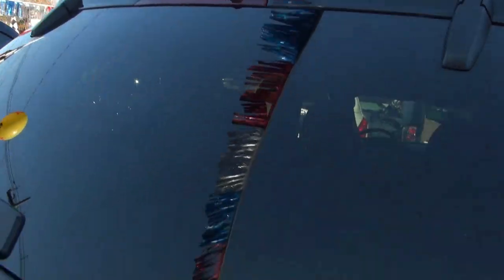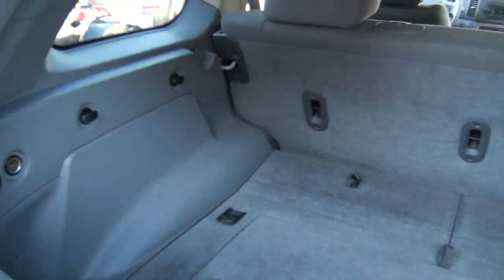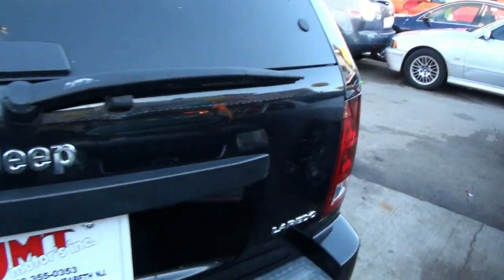Up top you also have the adjustable roof bars. Rubberized back here too. Plenty of space, and easy access right there if you just want to use the glass.